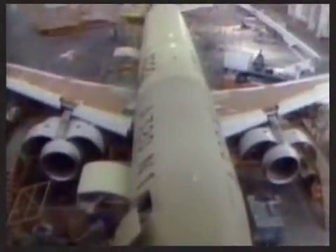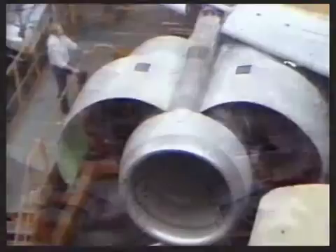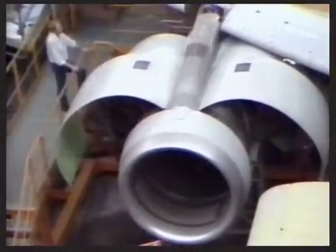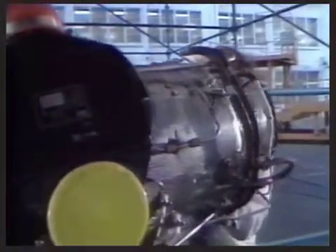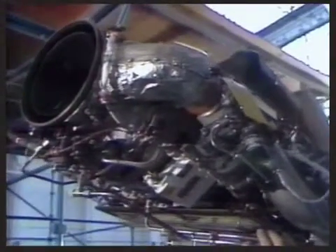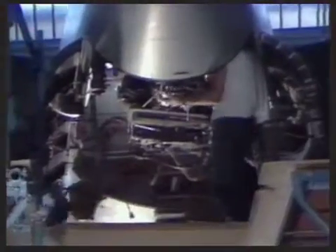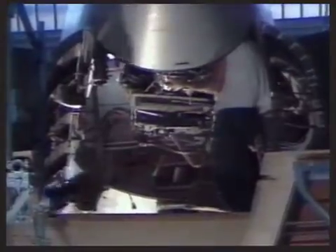Special ground test engines are fitted to A320 number 1. Flight-rated engines will be delivered in November. The all-new APU by Garrett is installed — optimized for the A320 with low noise, low exhaust emissions, and over 30% lower fuel consumption than APUs used on current generation aircraft.